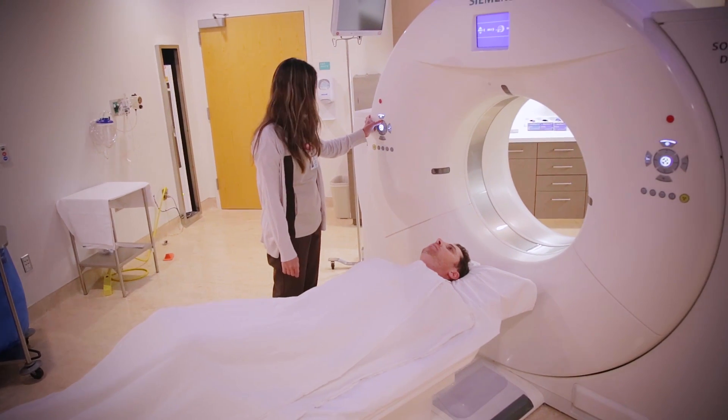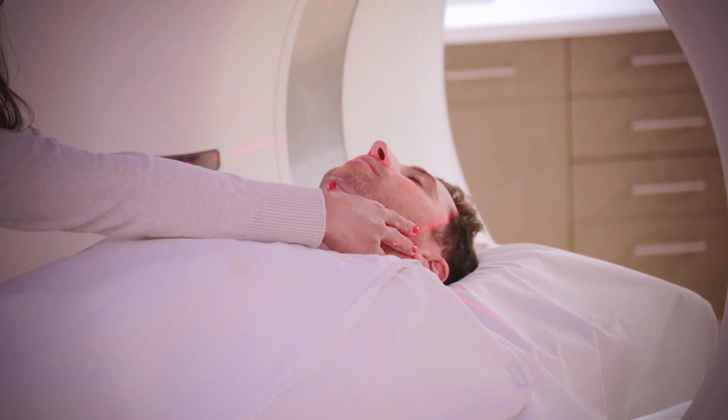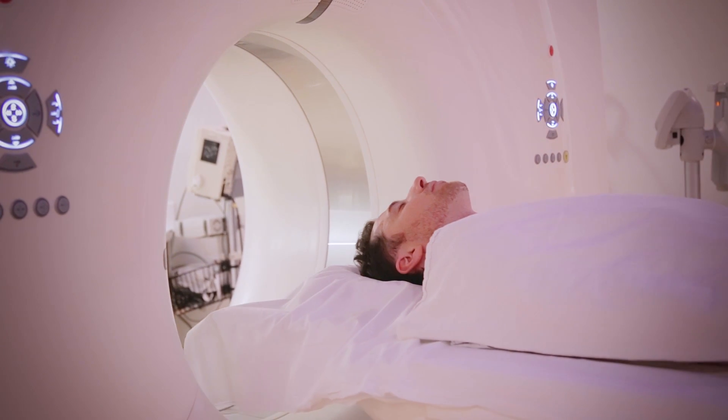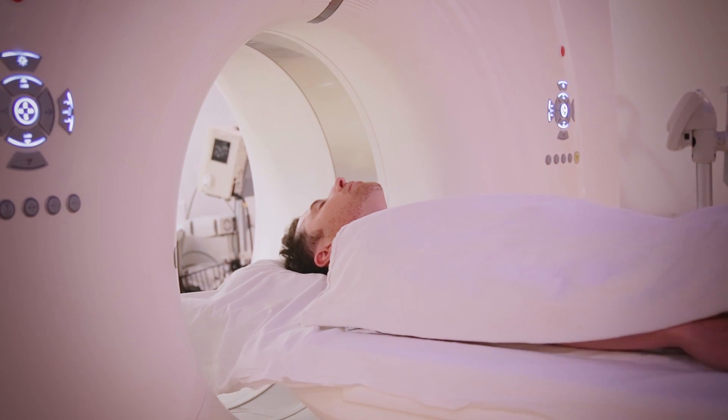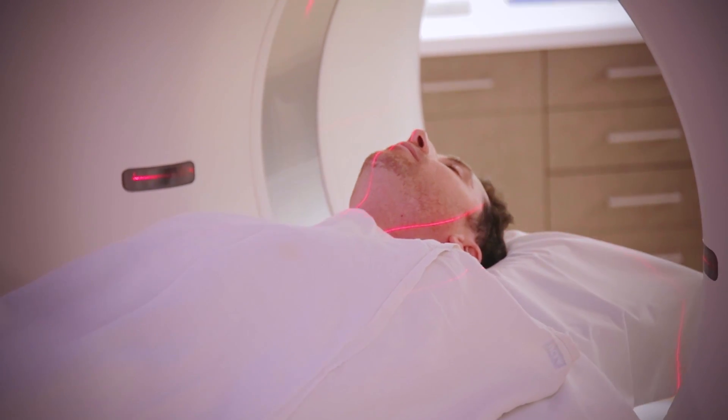Scott Butts is one such patient. Without four-dimensional CAT scan technology, they never would have found his tumor, and he would still be sick, with kidneys beginning to shut down. When Scott was diagnosed with hyperparathyroidism in 2010, he had many of the typical symptoms: constant fatigue, no energy, and anger.